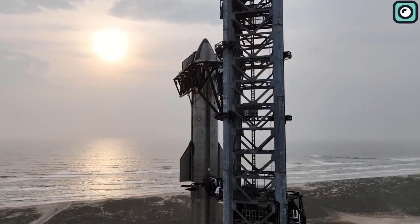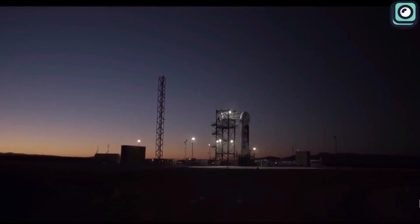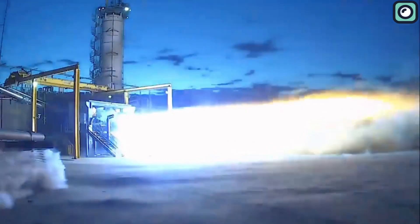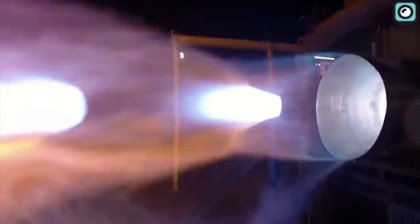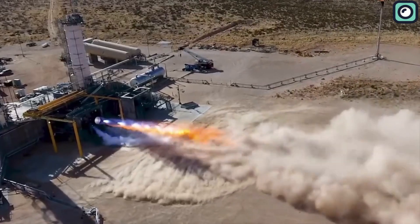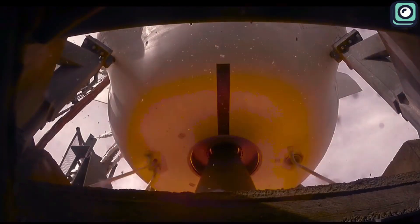While SpaceX is continuously breaking barriers and setting new standards, its competitor Blue Origin has recently faced a significant setback. During a test firing on June 30th, a BE-4 engine exploded about 10 seconds into the test. This disastrous event destroyed the engine and inflicted severe damage on the test stand infrastructure, serving as a stark reminder of the risks and uncertainties in the development of rocket engines.